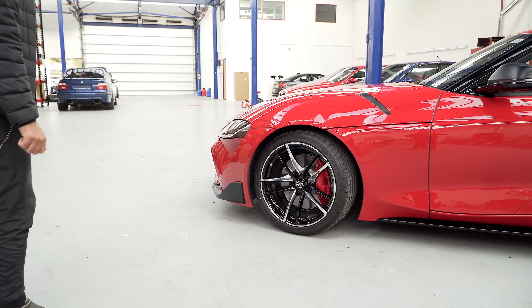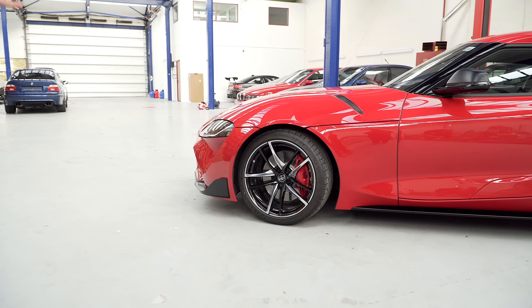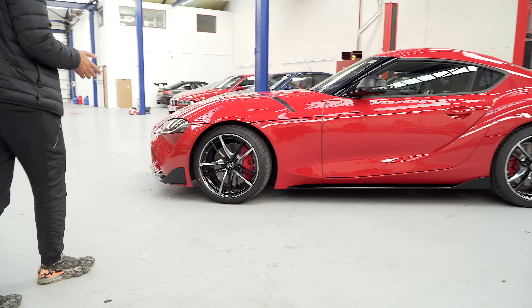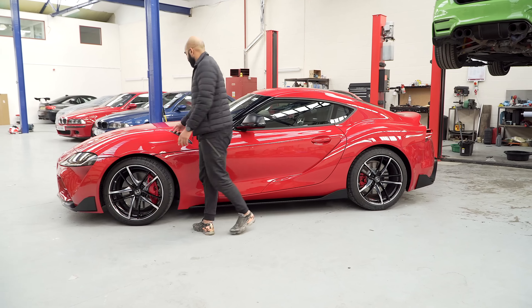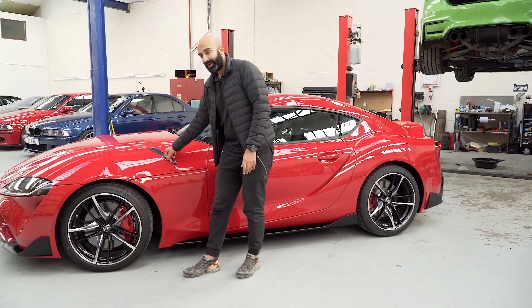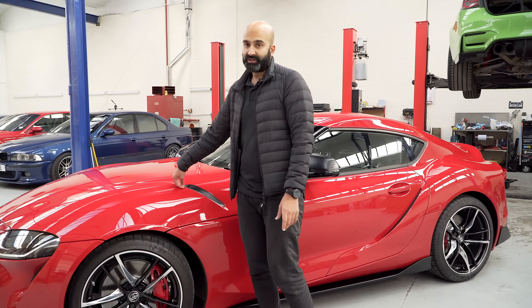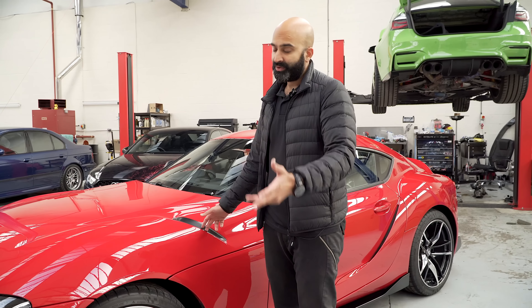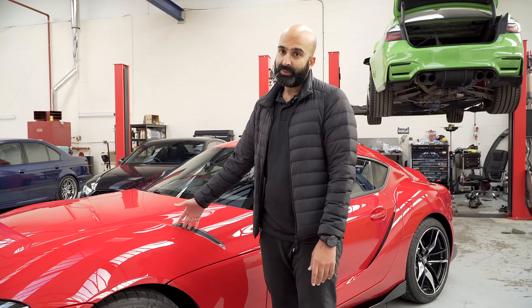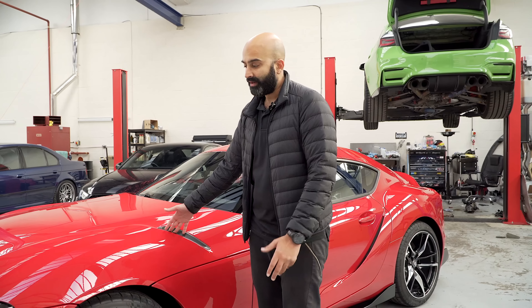Coming over to the side of the car, it has a lot of vents. There are lots of rumours saying that these vents are functional — they're not functional at all. We've had a quick look. There are vents here and you can probably pull them out, but underneath there is no hole there. So if you want these vents to be functional you have to cut the bonnet underneath. We will do that — that's not a problem for us — but I don't think most people are going to want to cut a brand new car up.